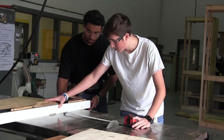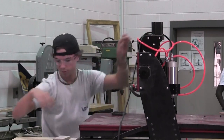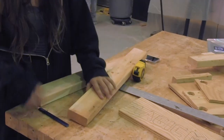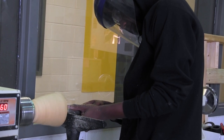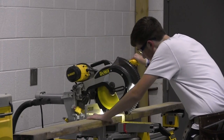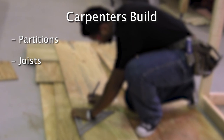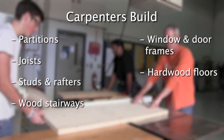Carpentry. Students will learn about a wide variety of tools and machines to help make blueprints come to life. To assist in this, students will learn blueprint reading, framing, related mathematics, material specifications, estimating, and site preparation. Carpenters construct, erect, install, or repair structures and fixtures made of wood and comparable materials, such as concrete forms. They build frameworks including partitions, joists, studs, and rafters, wood stairways, window and door frames, and hardwood floors.